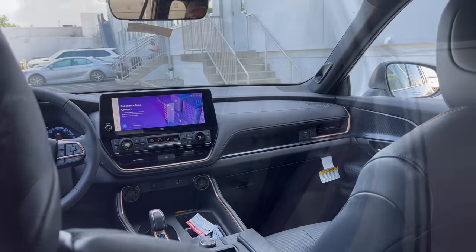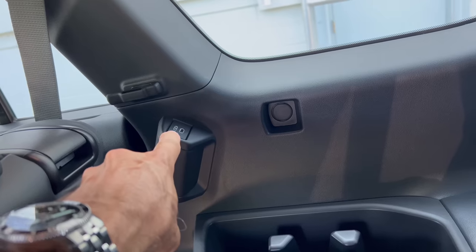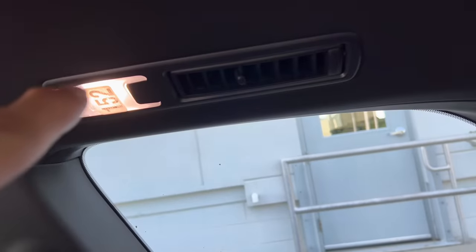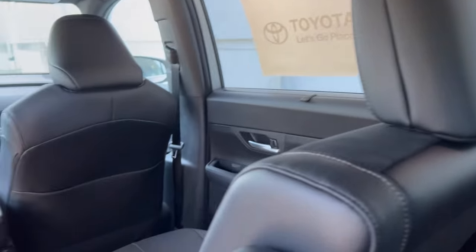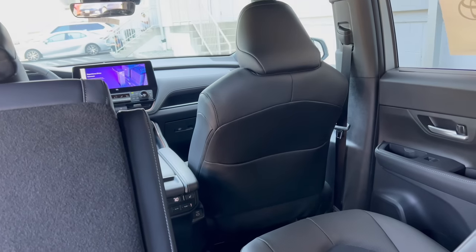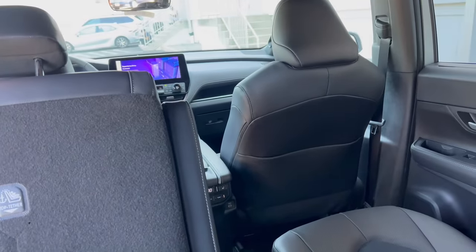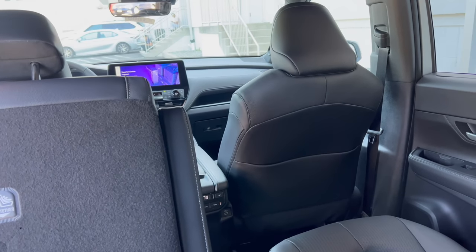Getting into the third row is pretty simple — here's the button, you pull it up and the seat moves forward, and now you've got plenty of room to step in and get into the third row of the Grand Highlander. In the third row, knees are a little high and room isn't going to be too bad. You've got two cup holders, a USB-C for connectivity on both sides, LED lighting, and a heat vent back here as well. At five foot eleven, I'm a little cramped but not too bad — I could sit here for a while, but not on a long trip. Smaller adults and children would fit perfectly. You've got your connectivity, heat and air, and cup holders — so you're all set in row three.